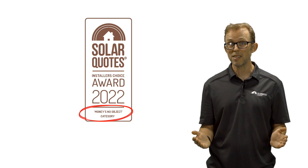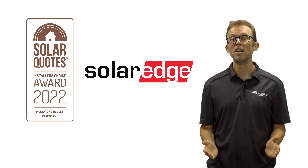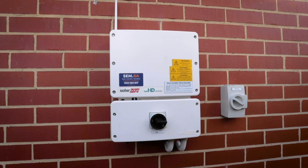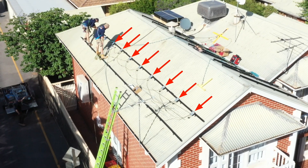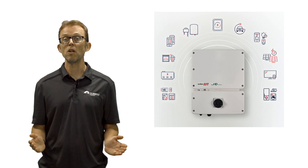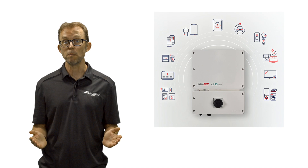Taking third place is SolarEdge, an Israeli company that makes what's known as optimiser-based string inverters. This means that as well as the inverter on the wall, there are small devices known as optimisers on the back of each panel. They optimise the output of each panel under a variety of conditions. The clear favourite SolarEdge model with installers was the Energy Hub hybrid inverter with a built-in consumption meter.